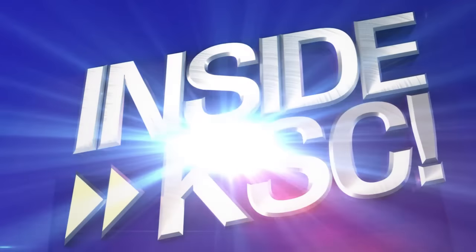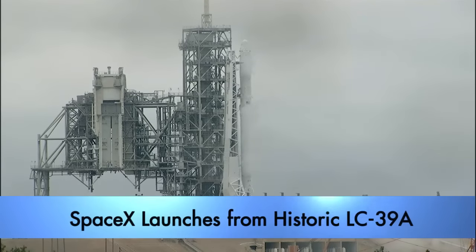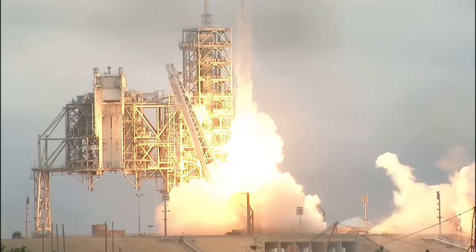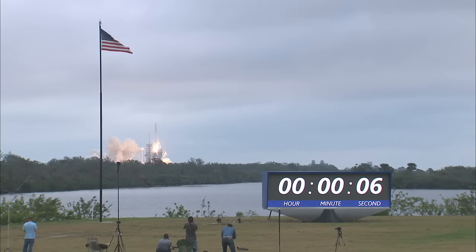Hi, I'm NASA Kennedy Space Center Director Bob Cabana, and I'm taking you Inside KSC. With a successful liftoff from Kennedy Space Center's historic launch complex 39A, a SpaceX Falcon 9 rocket began its mission to deliver cargo to resupply the International Space Station.